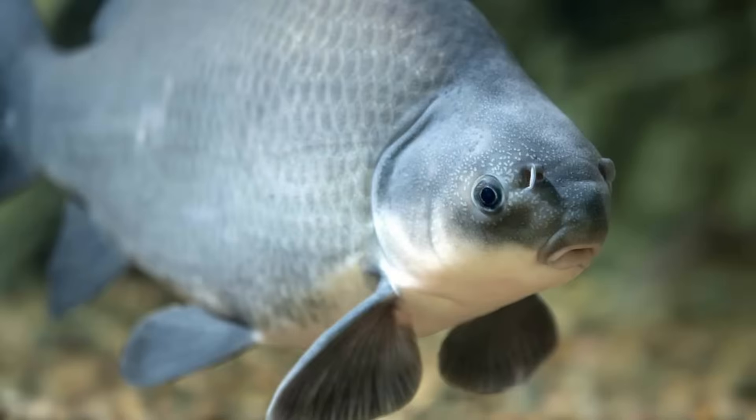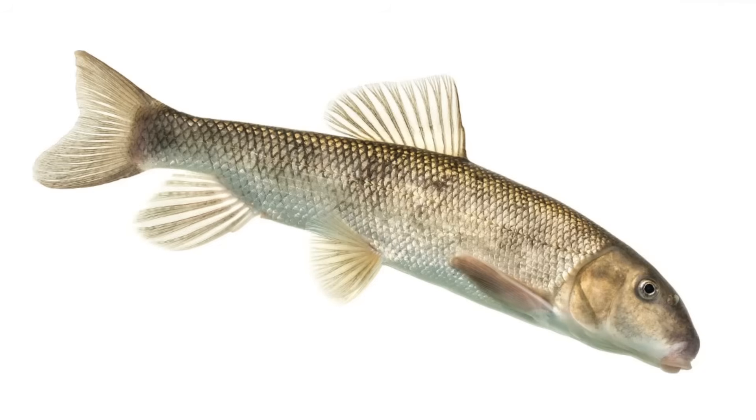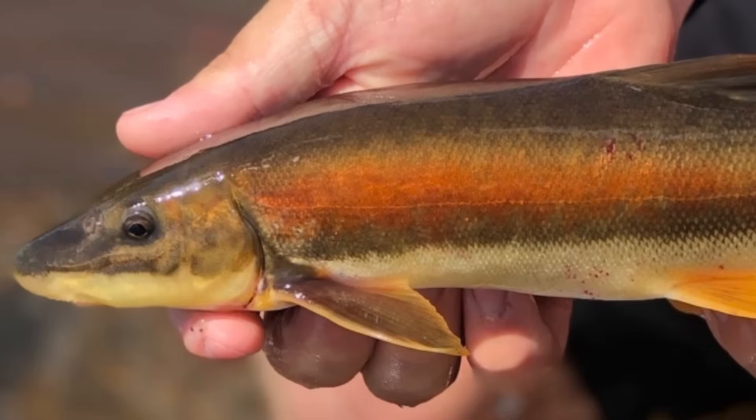Buffalo is the common name for the stout, heavy-bodied suckers of the genus Ictiobus, a group of large freshwater fish native to North America. There are currently five recognized species of buffalo. Despite the similarities, buffalo are not carp — they're catastomid suckers, meaning they're more closely related to fish like the white sucker or the long-nose sucker, or many of the other sucker species you may be familiar with.